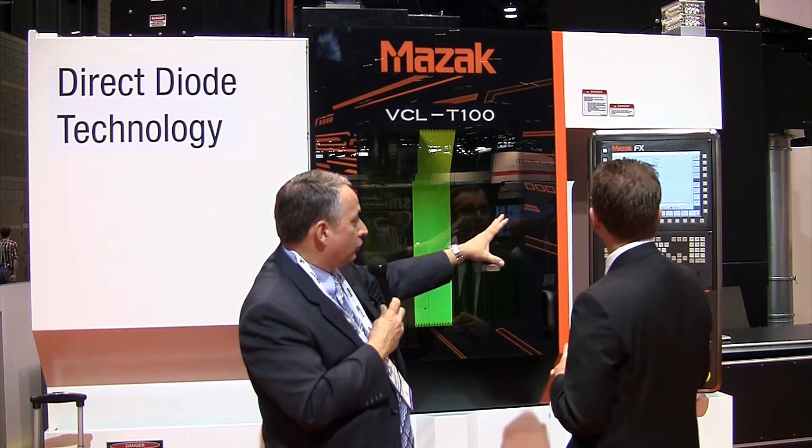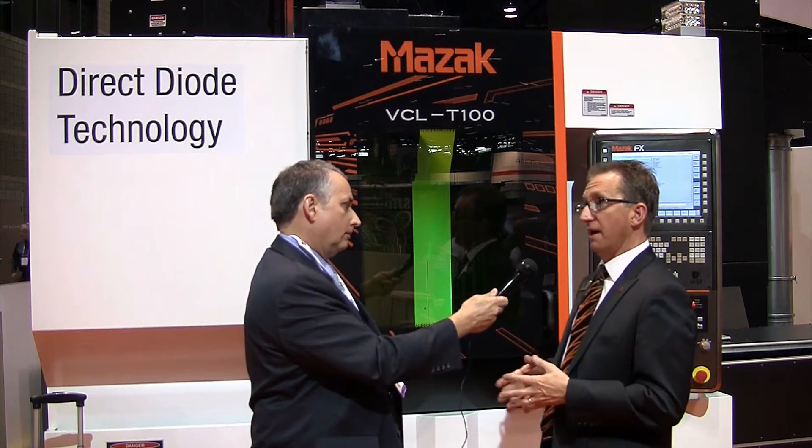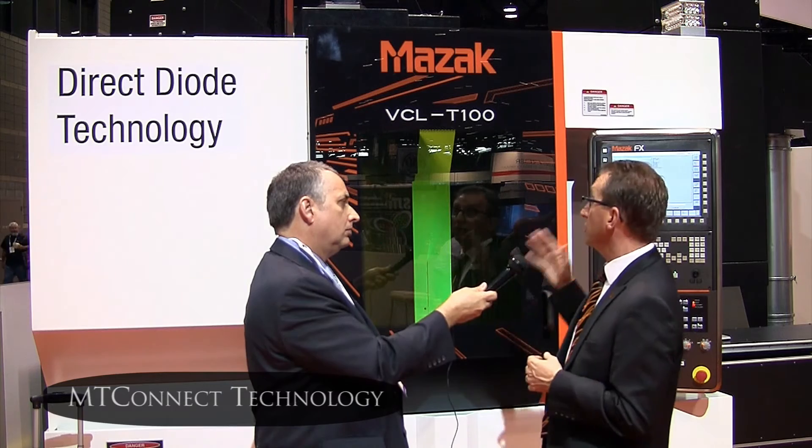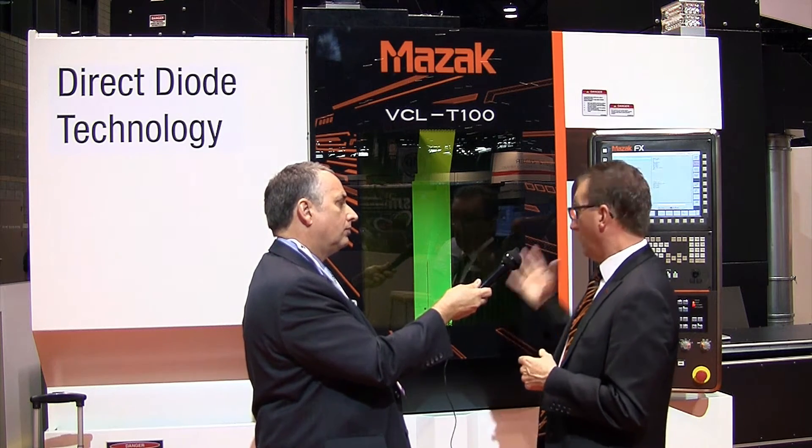You mentioned control commonality — looking at this Mazak FX control, it looks similar in layout to Mazak machine tool controls. On the machine tool side, our connectivity and advanced connectivity is the leading edge. Will we see similar connectivity on the laser side? That was something we felt was very important. On our Mazak machining centers, they all incorporate MT Connect technology. These machines here at the show, including the new VCL, also have MT Connect, where we have online real-time productivity metrics being reported.